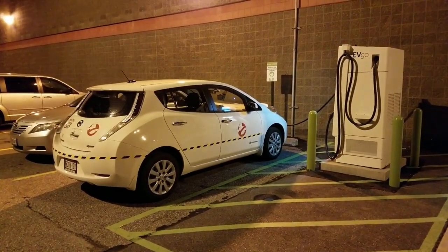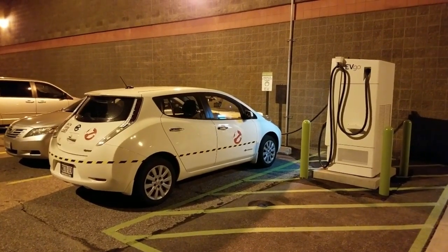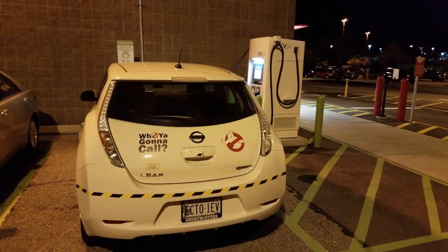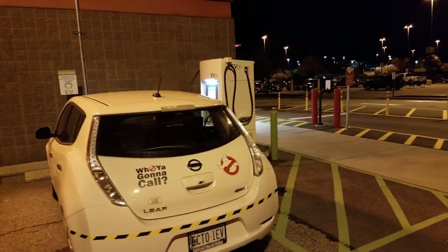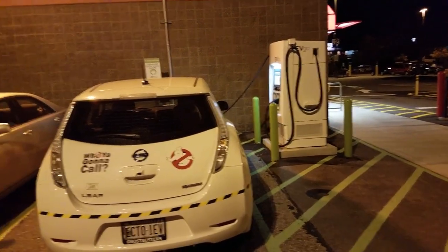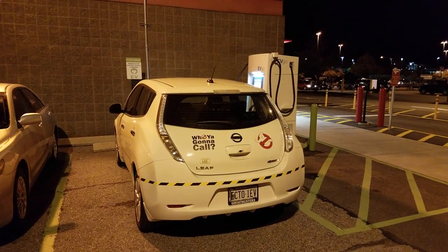If the CEO of Hannaford or the CEO of EVgo is watching — we need these chargers up in the Lewiston-Auburn area. We do not have the infrastructure up there yet, and it would be greatly appreciated if we could get a couple of EVgo stations. It's an opportunity for EVgo to talk with Hannaford and get them up there. Otherwise, Chargepoint or anybody else — we need some DC fast chargers that actually work up in the LA area.